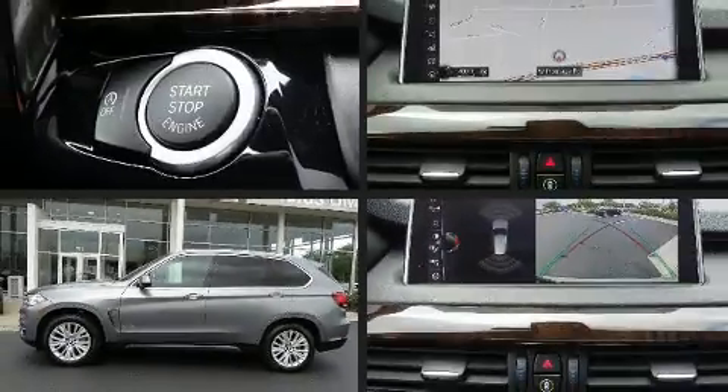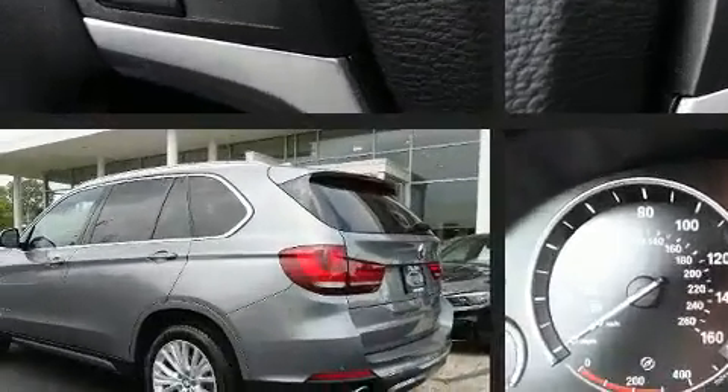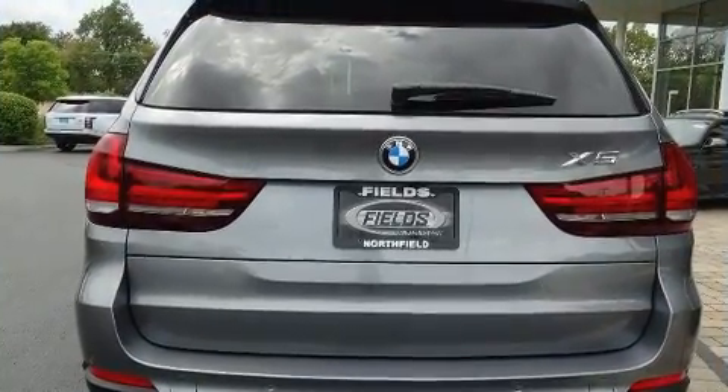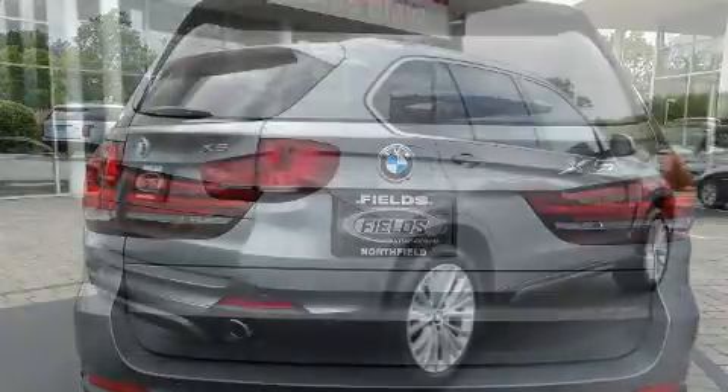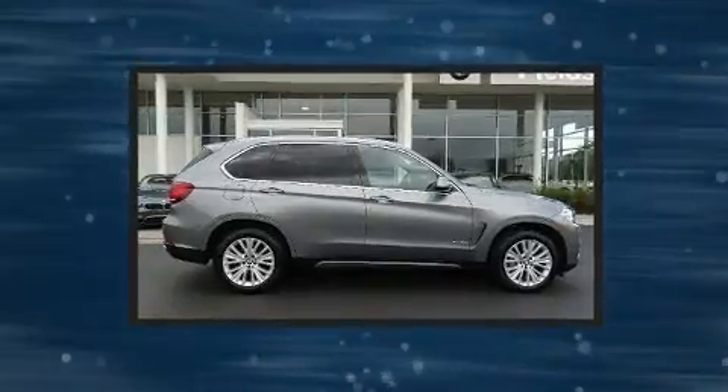Get excited about the 2017 BMW X5 with fewer than 5,000 miles on the odometer. This vehicle rocks its class with six-cylinder efficiency and distinctive styling. It features all-wheel drive versatility, an automatic transmission, and a three-liter six-cylinder turbocharged engine.